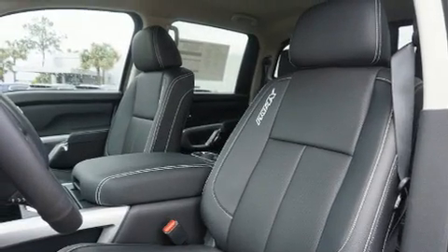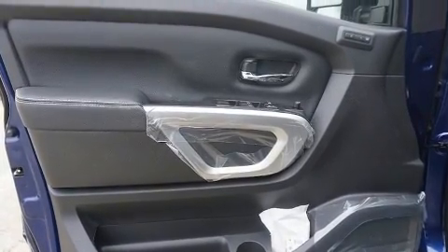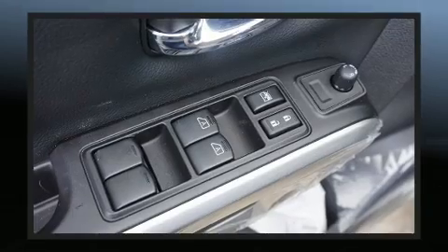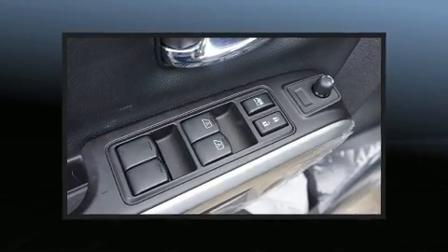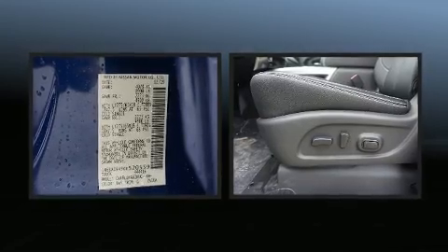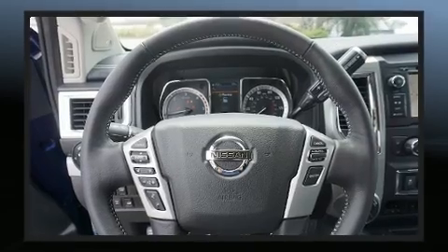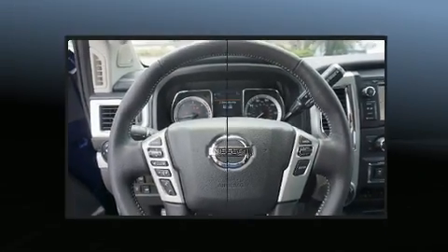A wealth of standard features means that you no longer have to sacrifice, such as remote keyless entry, a blind spot monitoring system, skid plates, a bed liner, and power seats. Features such as automatic climate control and leather upholstery prove that economical transportation does not need to be sparsely equipped.